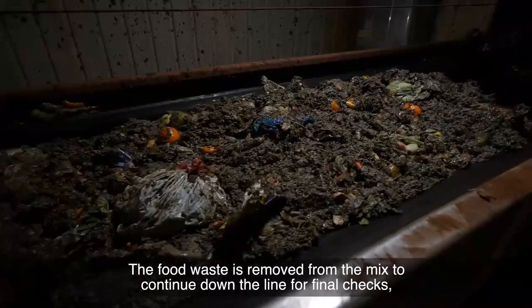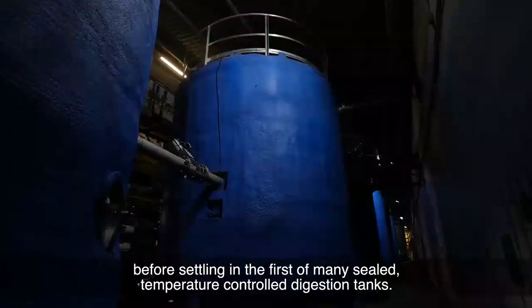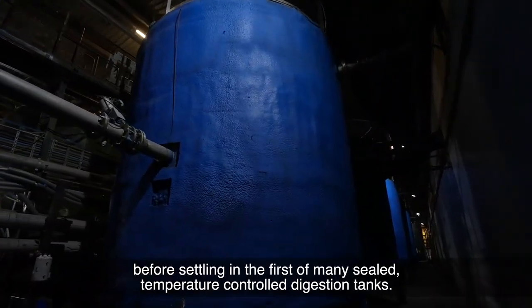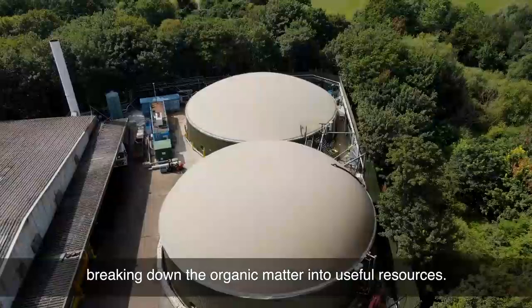The food waste continues down the line for final checks before settling in the first of many sealed temperature-controlled digestion tanks, breaking down the organic matter into useful resources.